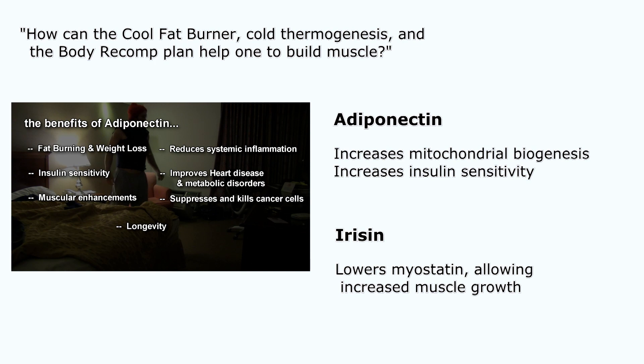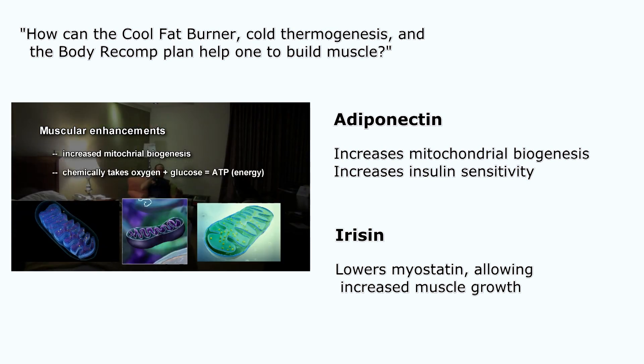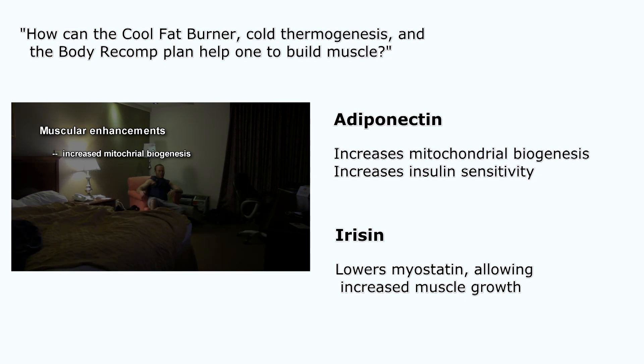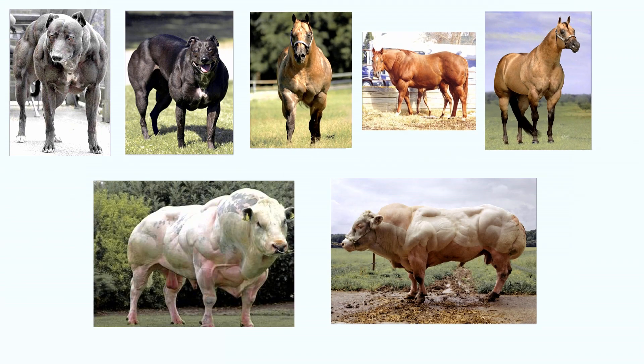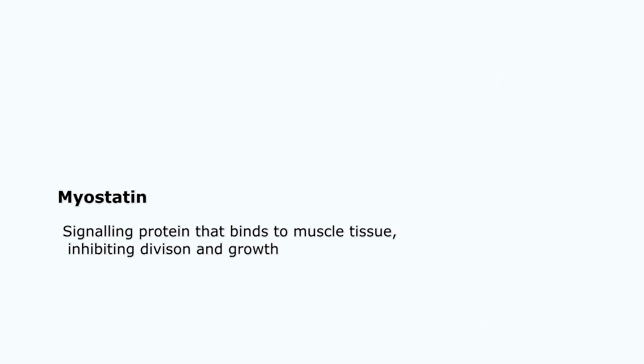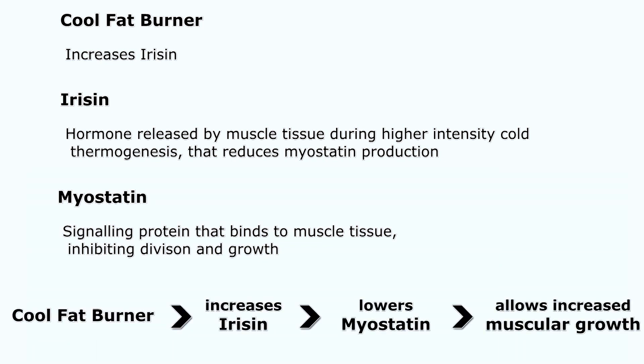How is this possible — how are you simultaneously gaining muscle and losing fat? Remember our experiments: adiponectin and irisin. We've shown that cold thermogenesis and the Cool Fat Burner can directly and indirectly help maintain and build muscle tissue. Adiponectin increases mitochondrial biogenesis in your skeletal muscle. Irisin helps lower myostatin. If you've ever seen those ultra-muscled animals — dogs, bulls — they have genetically lowered myostatin. The bodybuilding community is trying so hard to find something that lowers myostatin. The Cool Fat Burner increases irisin, irisin lowers myostatin, and lower myostatin allows more muscle to be built. So there are several direct means by which cold thermogenesis can help build muscle.